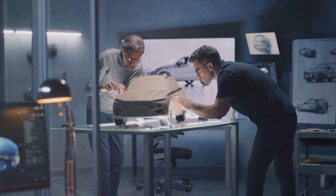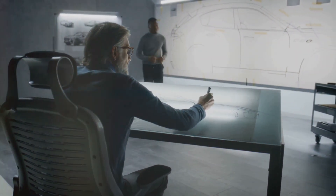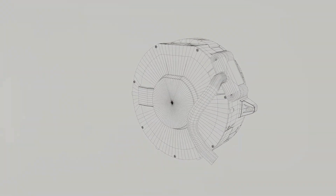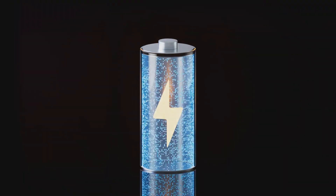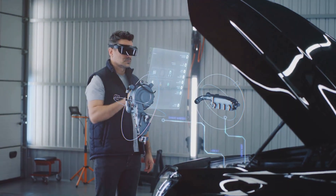One powerful tool in their arsenal is computational fluid dynamics, or CFD. Imagine peering inside a working battery — you can see the flow of heat, the movement of ions, and the intricate dance of energy. CFD simulations make this possible, virtually.